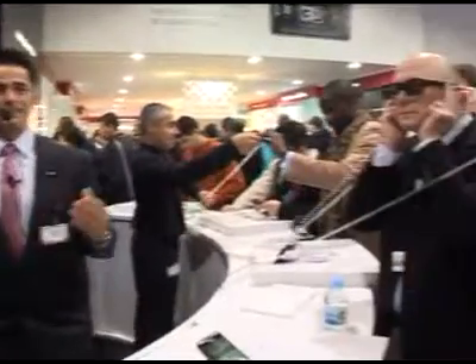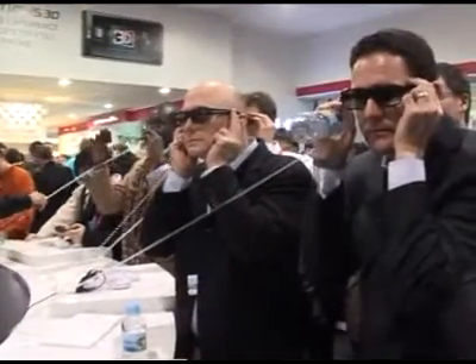There you go. How's that for an image? It's pretty amazing — the depth that you get in that image. Truly, truly amazing.